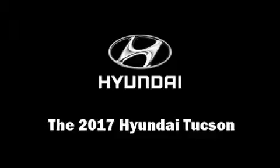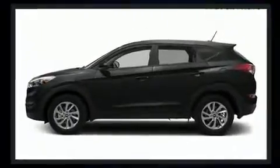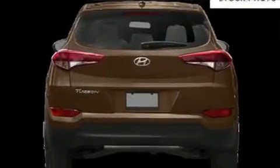Treat yourself to a test drive in the 2017 Hyundai Tucson. Under the hood you'll find a four-cylinder engine with more than 150 horsepower, providing a smooth and predictable driving experience.